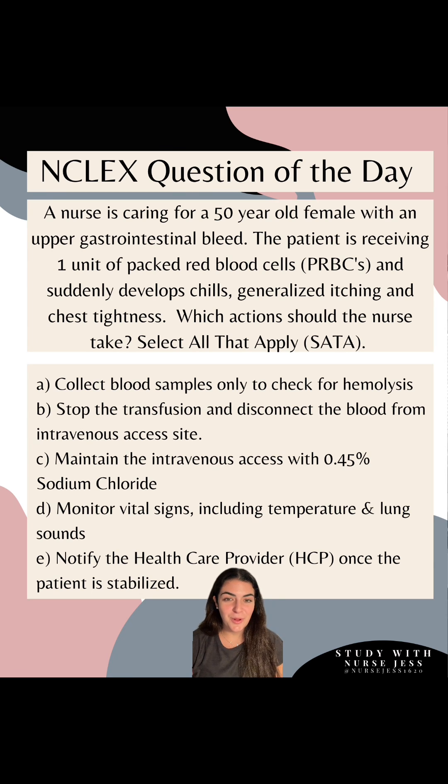Let's run through the rationale. Anytime your patient is receiving a blood product and during that infusion they acutely develop generalized itching, chills, shortness of breath, or chest tightness, you're going to immediately think: are they having a blood transfusion reaction? And what steps am I going to take? Let's run through them.